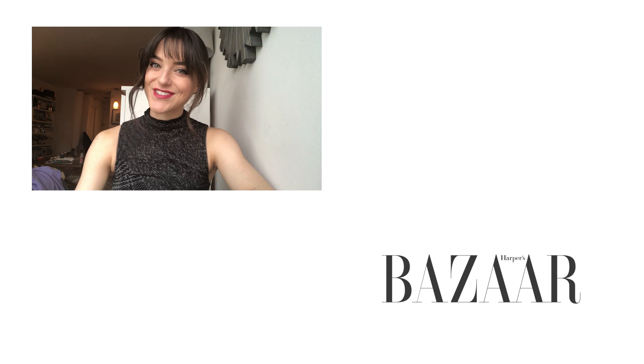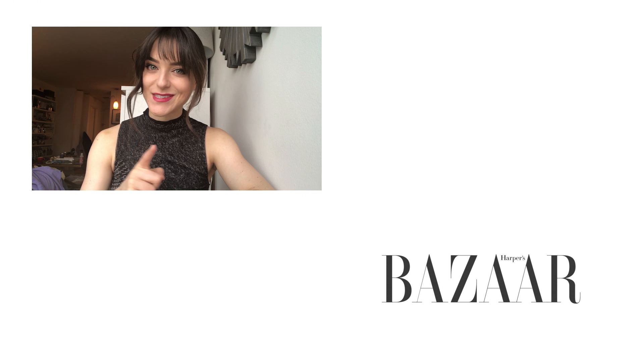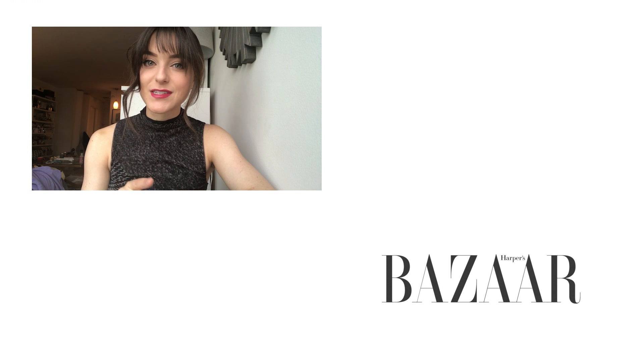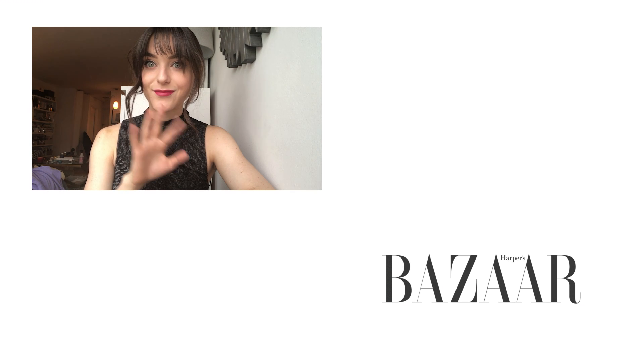Hey there, it's Jenna Rosenstein, Senior Beauty Editor for Bazaar.com. I hope you loved that video because we have a special event coming up on our YouTube channel called Beauty Week. The week of November 12th, we'll have five beauty videos and surprises I promise you won't want to miss. So don't forget to subscribe, follow us on all of our social media channels for more information, and go ahead and watch that next video. Bye!